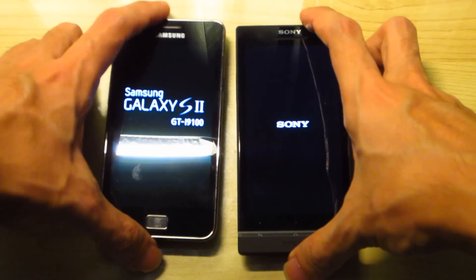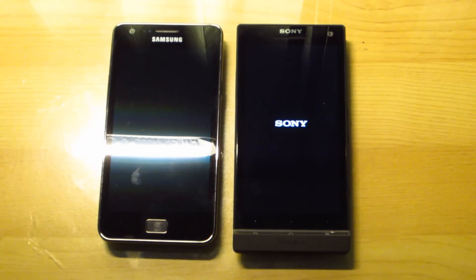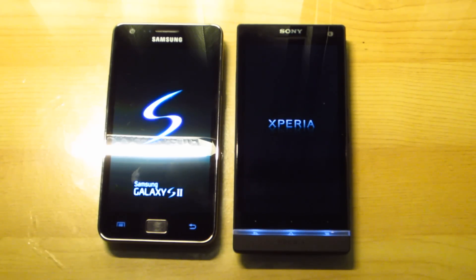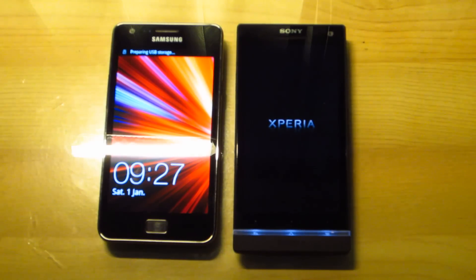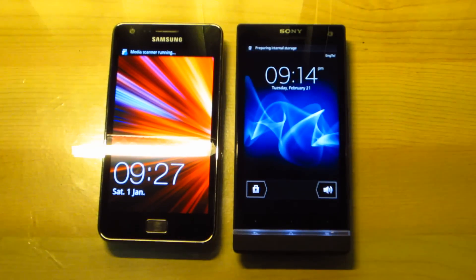I'm going to leave them over here. Pretty much similar to one another.